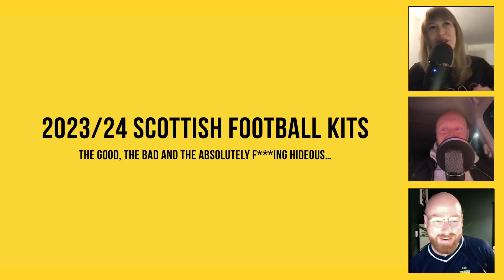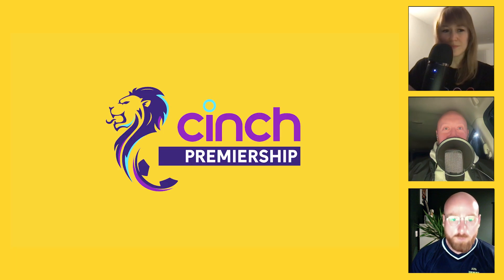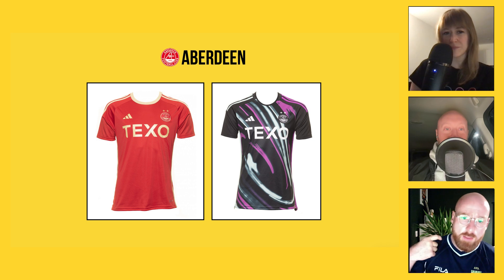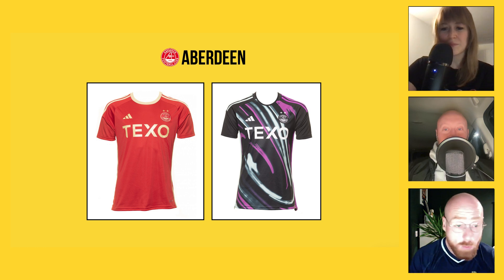I don't think anyone ever agrees with me on kits. We'll start at the top of the tree alphabetically in the top division — the cinch Premiership — starting with Aberdeen. As far as I'm aware, the home shirt is a centenary kit, and the gold is a nod to previous colours before they used red. I think they were black and gold stripes, so that's where the gold comes from. The away kit references the Northern Lights.